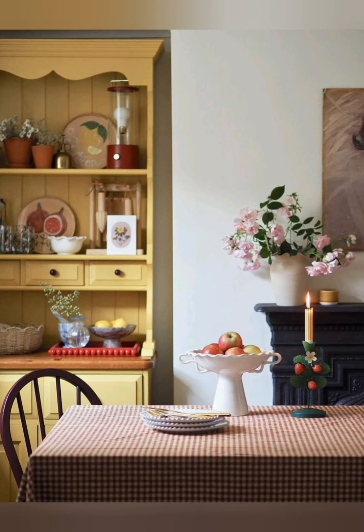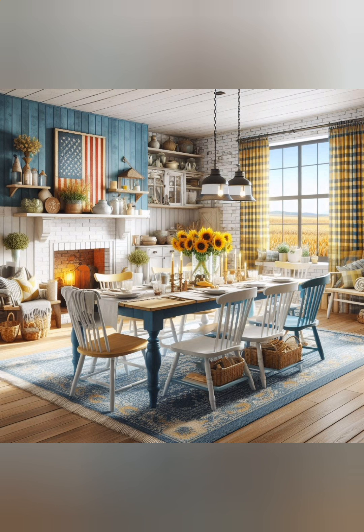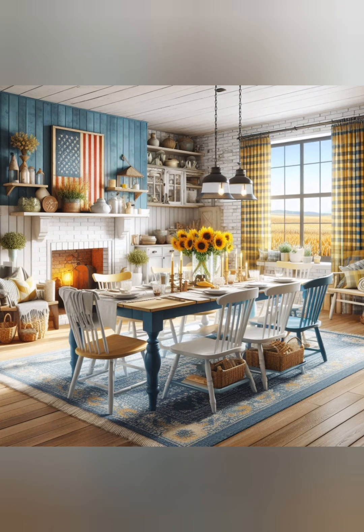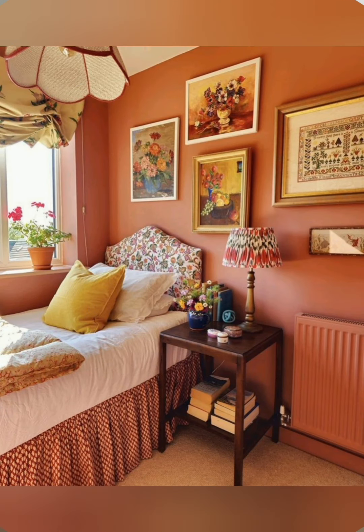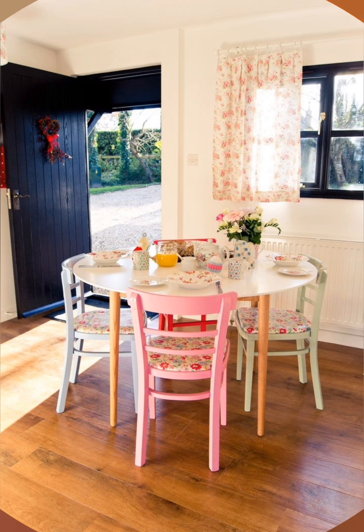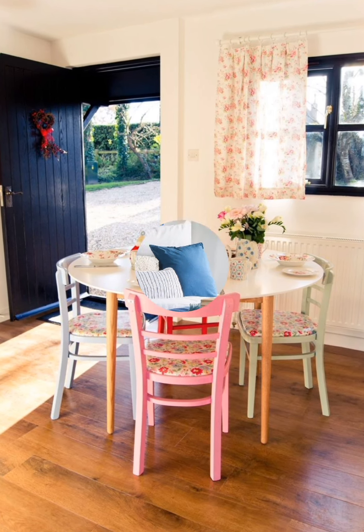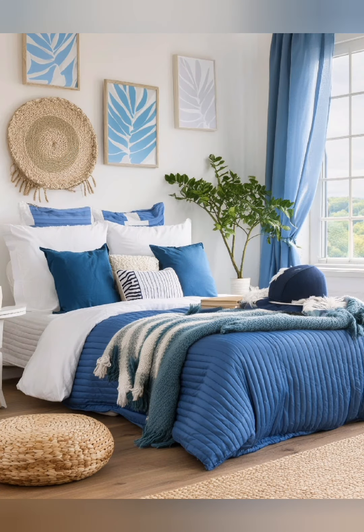Hello everyone, welcome to House Decor. Today in this video I am going to show you some farmhouse style home decorating ideas. Let's have a look. Farmhouse style home decorating emphasizes a cozy and comfortable atmosphere, combining vintage elements with modern touches.